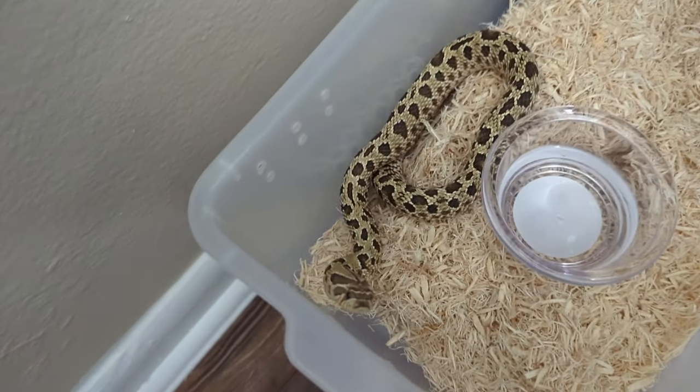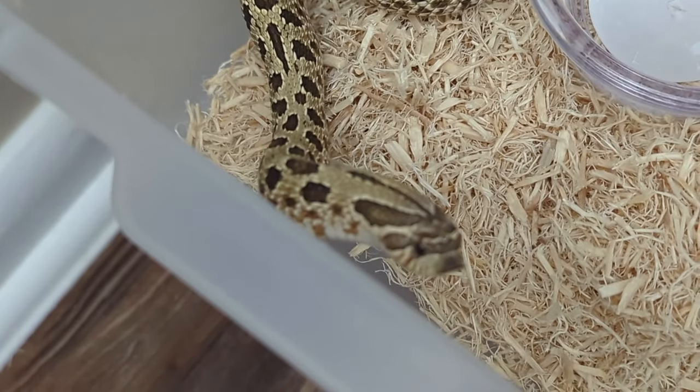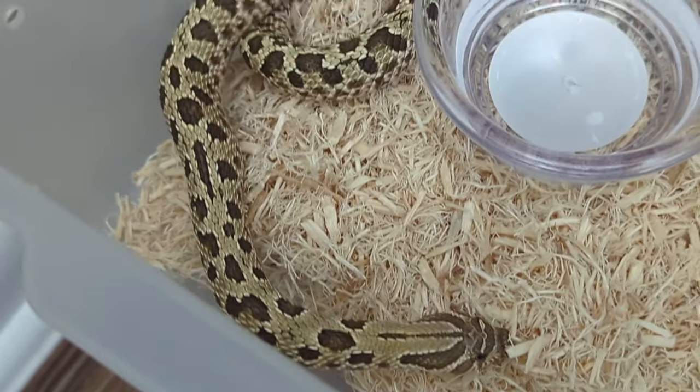And this right here is just a snake that has an aberrant pattern. She is het toxic or possible het toxic, and she was produced by Brent Bumgardner.